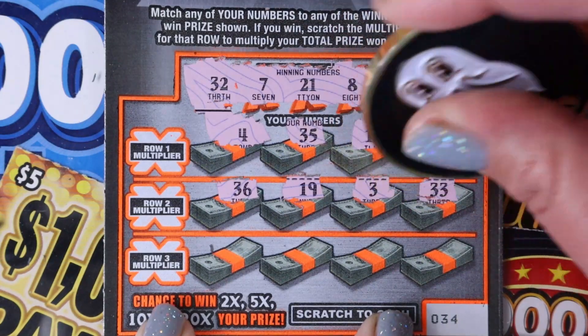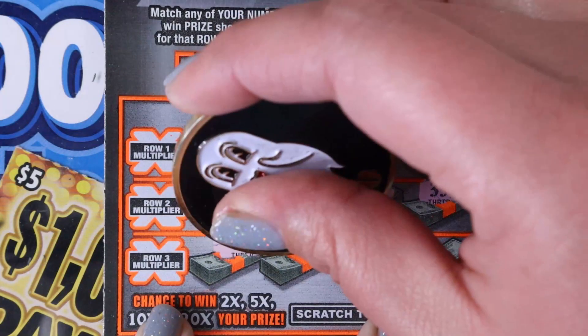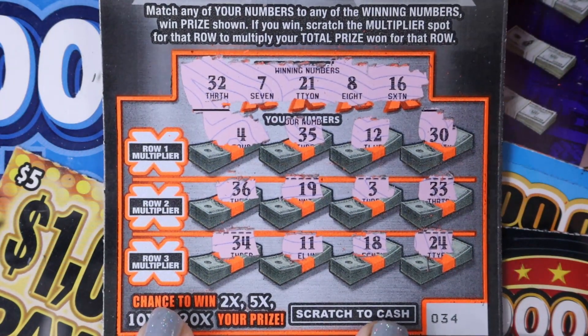Let's see if we can do something good like that today. I'm not seeing any matches yet. 33. Last row: 34, 11, 18, and 24. Nothing on our first one, but second chance entry.